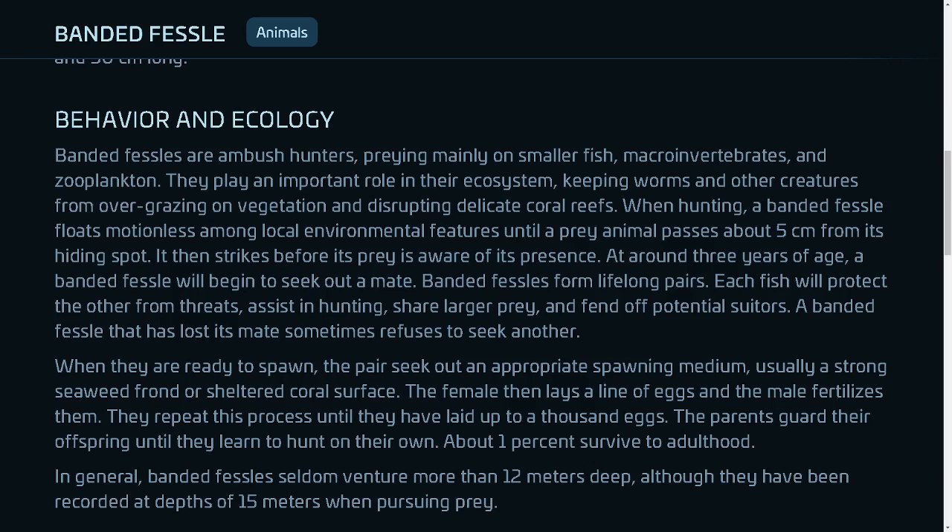At around 3 years of age, a banded fessel will begin to seek out a mate. Banded fessels form lifelong pairs. Each fish will protect the other from threats, assist in hunting, share larger prey, and fend off potential suitors.